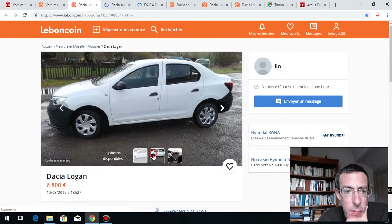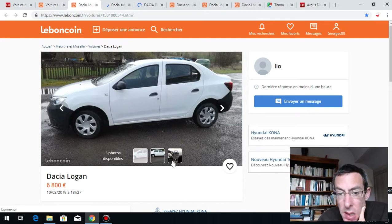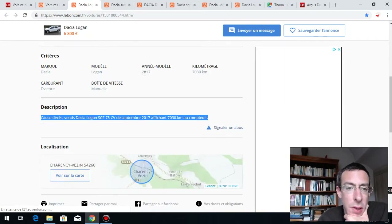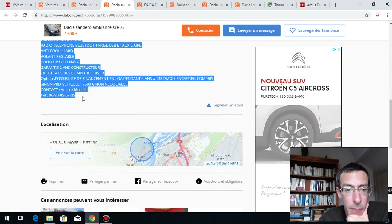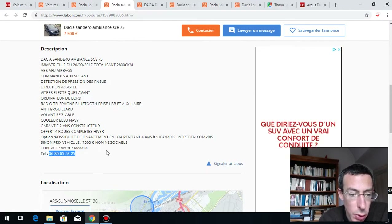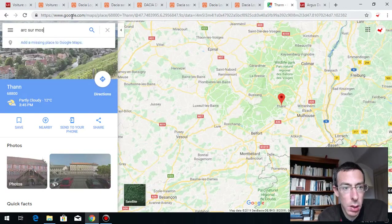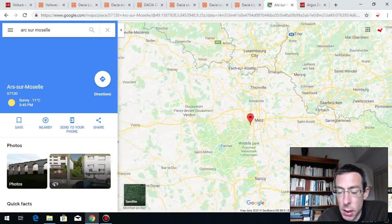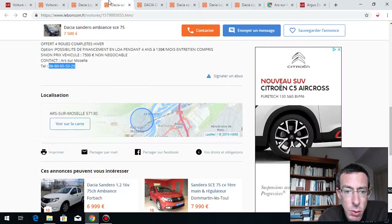Here are a few Dacia Dusters. This one — we can't say much from the photo alone because we don't know what's around. But this other one looks good: 2017, seems legit. This one however is not legit because the description is too detailed. But this one might be good — he gave his phone number, which isn't bad, and the location is Arc-sur-Moselle, next to Germany, Luxembourg, and Belgium. Cars are cheaper there.